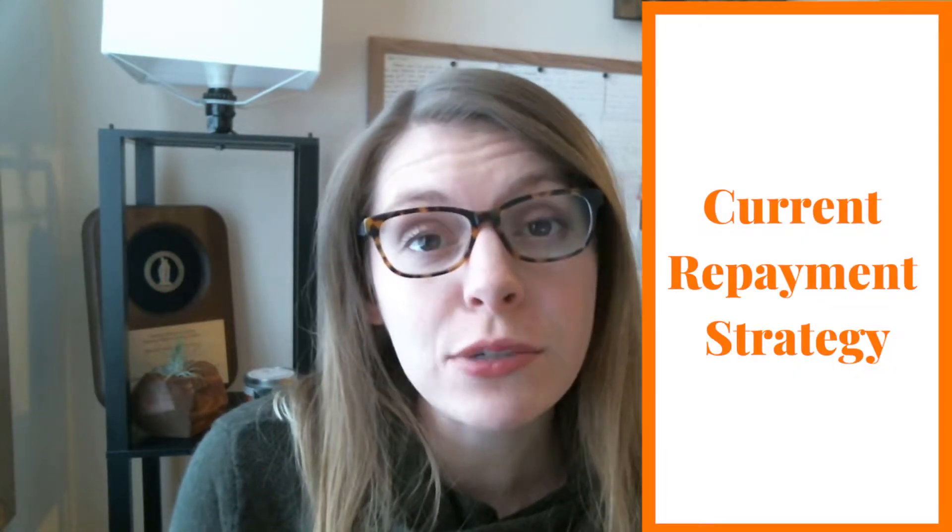The second thing to look at is your current repayment strategy. If you have a mix of federal and private student loans, you might have different repayment strategies for different types of loans. Federal student loans will either be in forbearance or deferment, or in the six-month grace period where you're not making active payments, or they'll be on one of the many federal repayment plans like the 10-year standard plan or one of the income-driven plans.